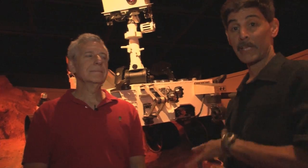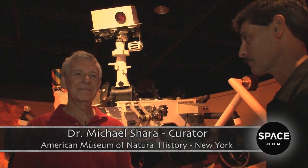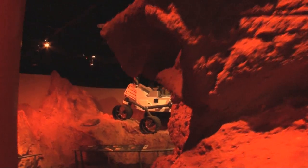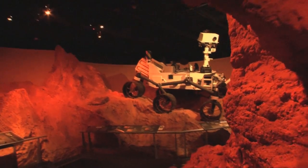We're lucky to be here with Mike Schara. This is his rover temporarily — he's the curator of this place, but also an astrophysicist. I'd love to ask you: are you happy today? I'd say thrilled, relieved, ecstatic, all sort of rolled into one.